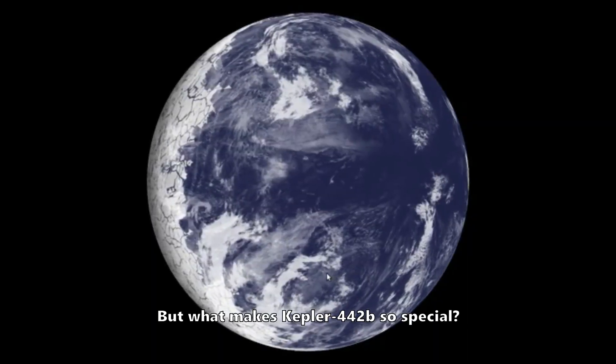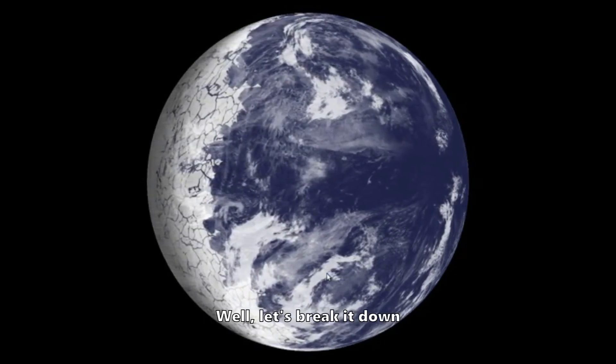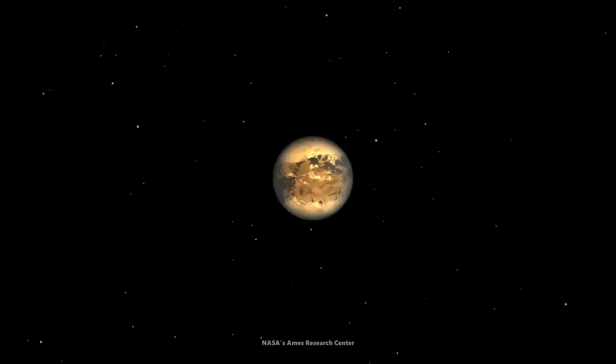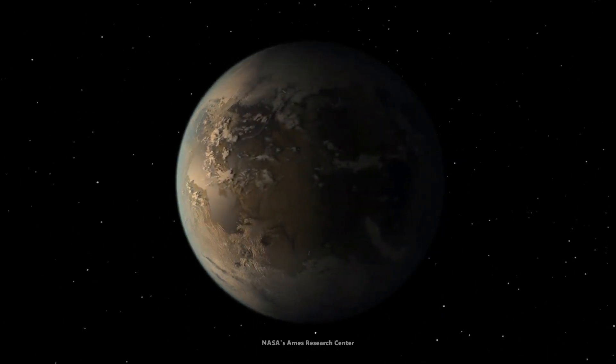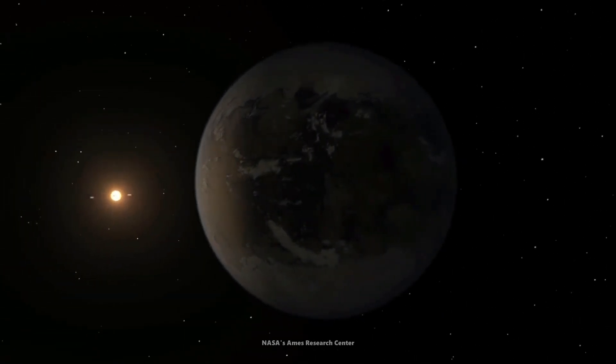But what makes Kepler-442b so special? Well, let's break it down. First off, its location. Kepler-442b orbits a star called Kepler-442, which is cooler and dimmer than our Sun.